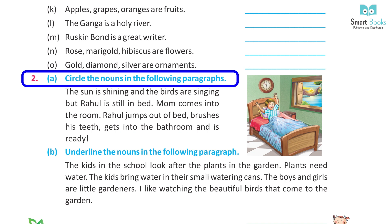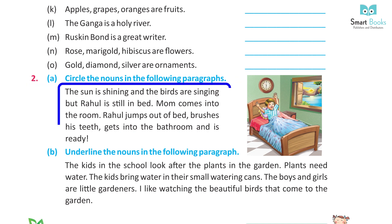Circle the nouns in the following paragraph. The sun is shining and the birds are singing, but Rahul is still in bed. Mom comes into the room. Rahul jumps out of bed, brushes his teeth, gets into the bathroom and is ready. Answer — circle: sun, birds, Rahul, mom, room, Rahul, bed, brush, teeth, bathroom.